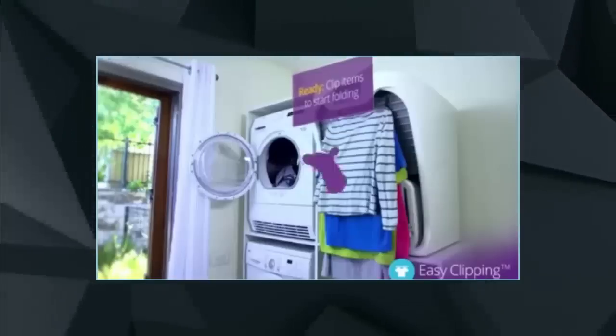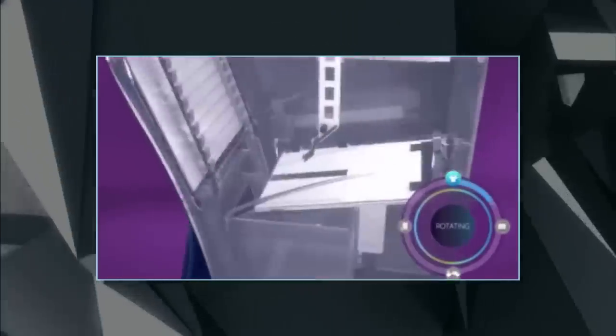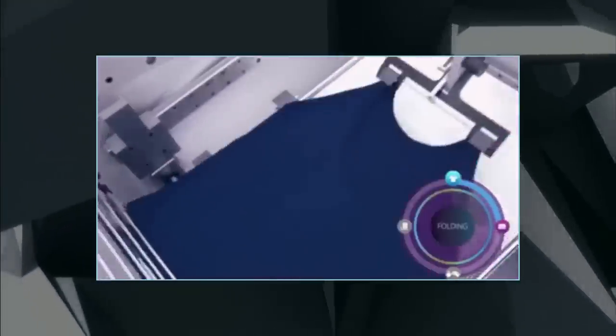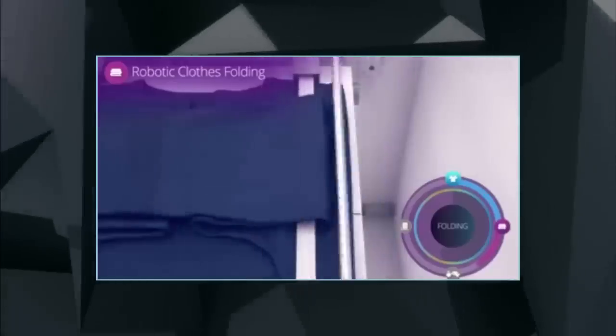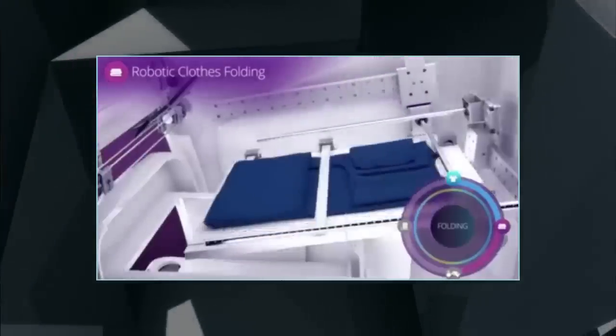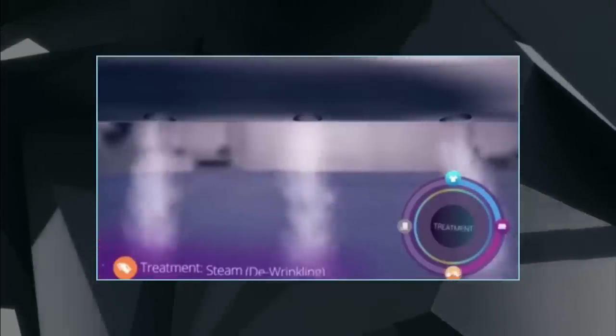FoldyMate is a robotic clothes and laundry folding machine — the only way it knows to fold is like an expert, every time, said FoldyMate on its website. FoldyMate Family, our home-targeted robotic laundry folder, will quickly become a must-have in every household around the world.